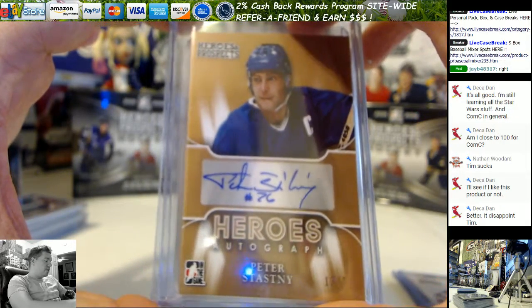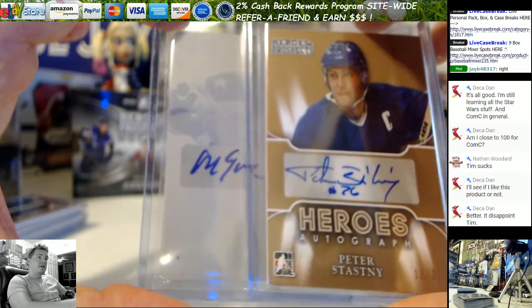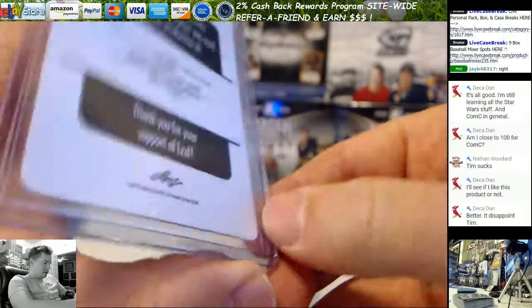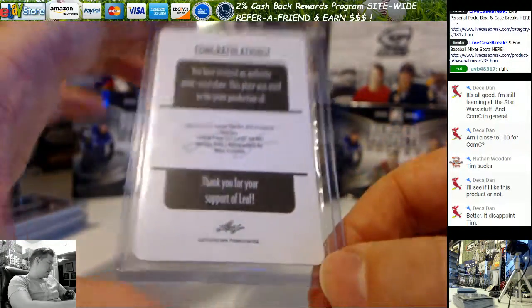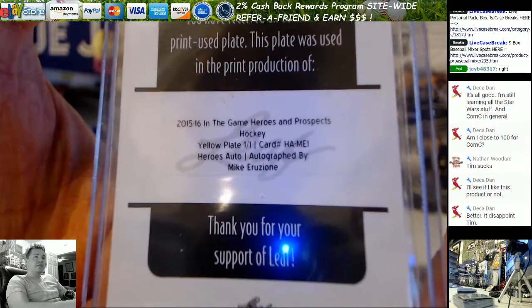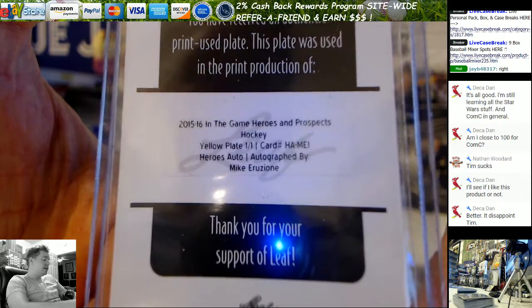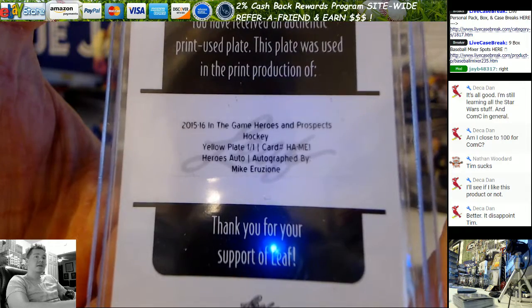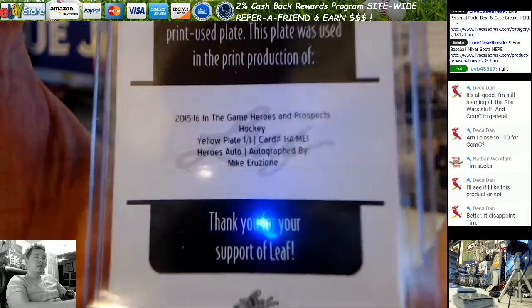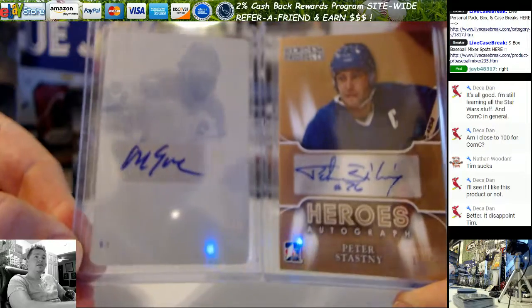And your bottom auto is a 1-on-1 plate of... Mike Urizzoni — 2nd Urizzoni auto on the night! For anybody that doesn't know, he was the captain of the Miracle on Ice USA team that beat Russia in the Olympics. Awesome auto there. It's a yellow 1-on-1. So you actually got two hero's legends autos there at the end: Peter Stastny and Urizzoni.